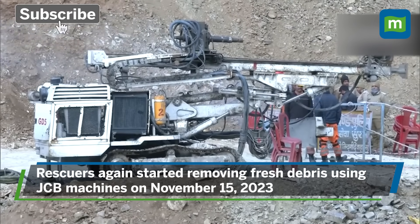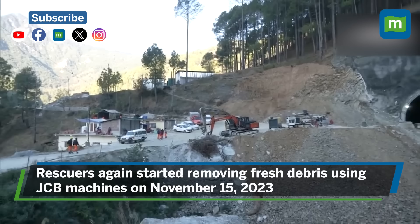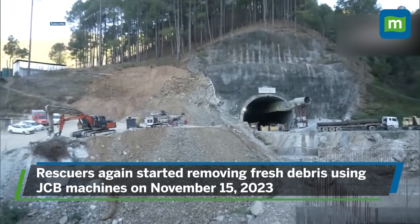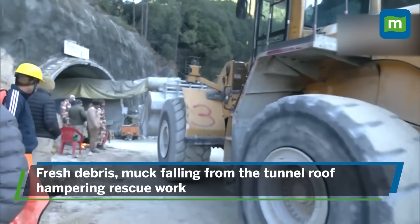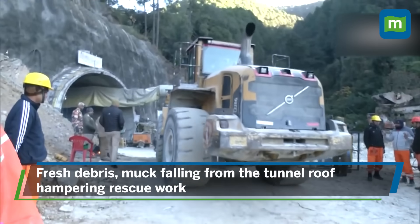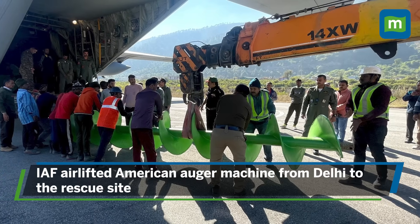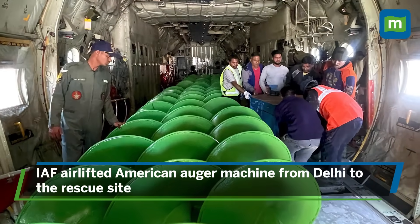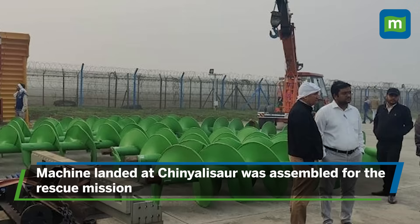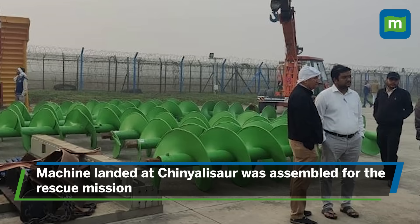On 15th November, rescuers again started removing fresh debris using JCB machines to set the auger machine on a platform to push the large diameter pipes through the debris. But fresh debris and muck falling from the roof of the tunnel continued to hamper rescue work. A heavy drilling machine called the American Auger was airlifted from Delhi by three Indian Air Force transport aircraft to replace the failed equipment, and the new machine, landing over 30 kilometers from the tunnel, was pressed into action at the site.